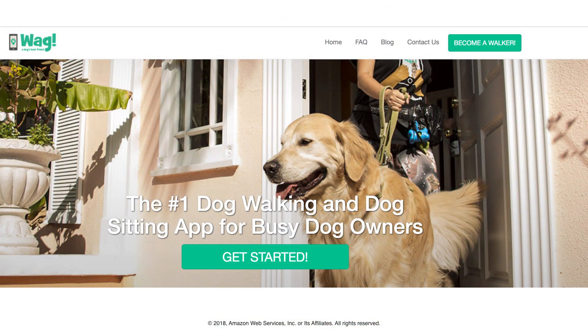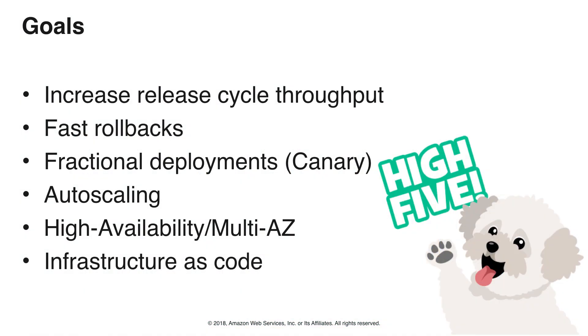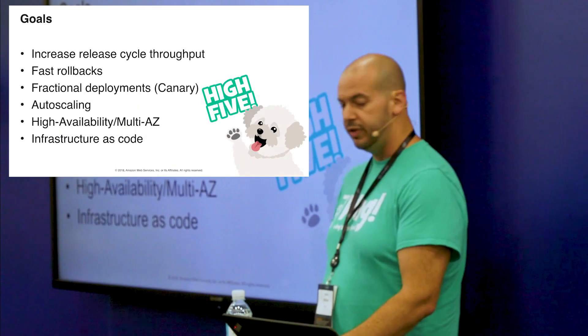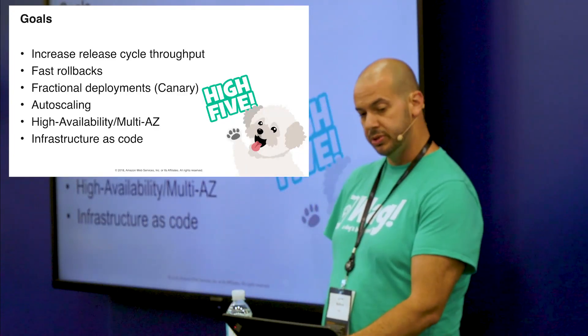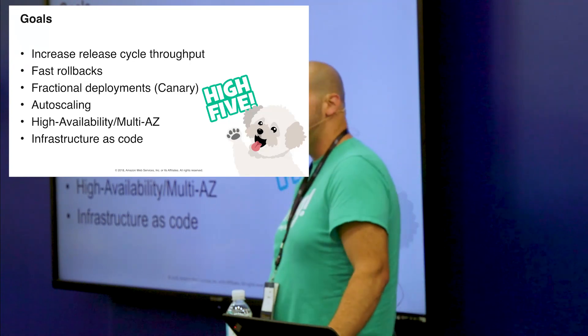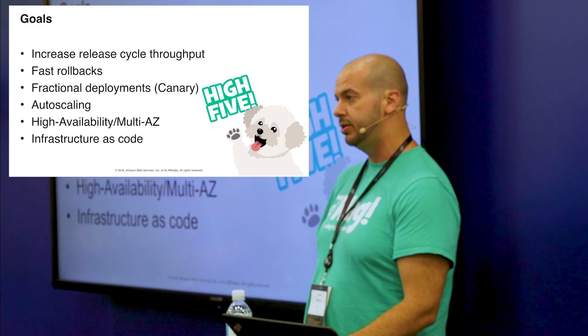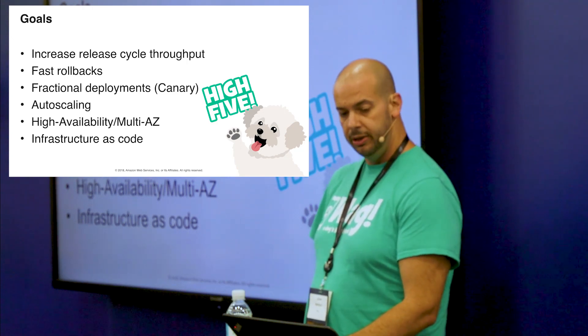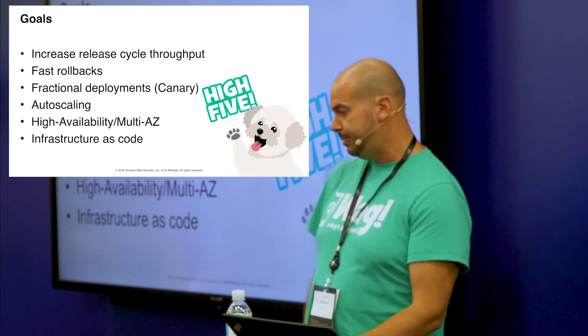We basically have a challenge. We wanted to increase the release cadence, like everyone does, but we also want to reduce the risk of that release process. These were our goals: increase the release cycle throughput — more releases more often — be able to quickly roll back if there are any problems without causing issues to our customers, and do fractional deployments, so just small amounts of traffic going to the cluster.